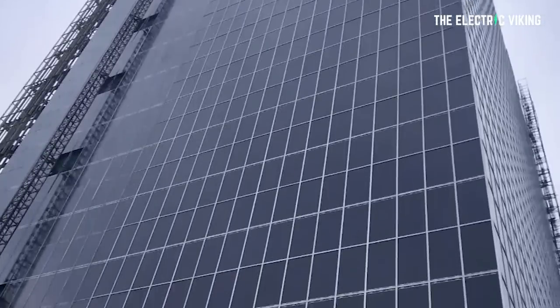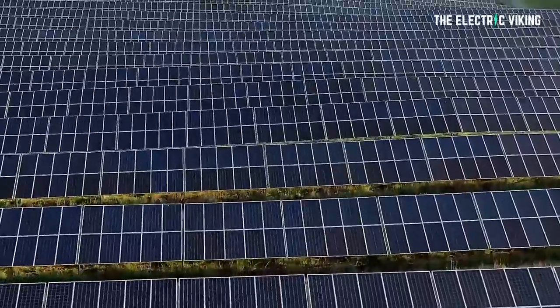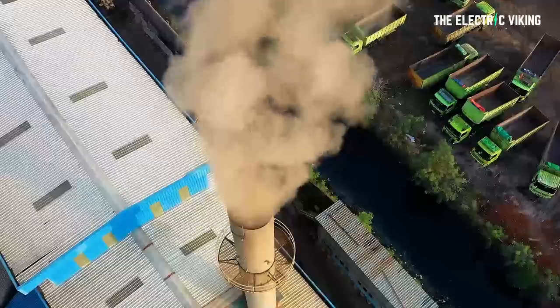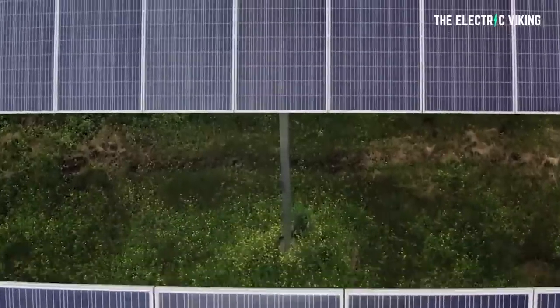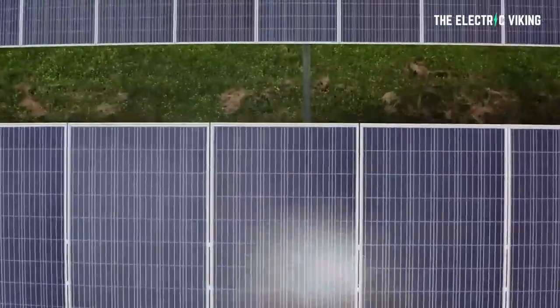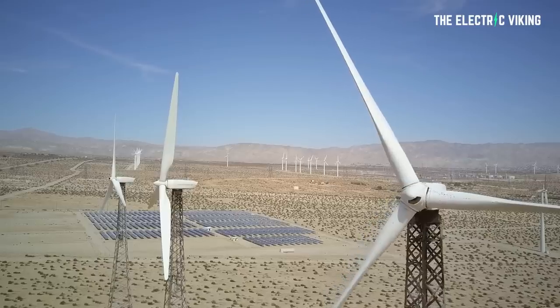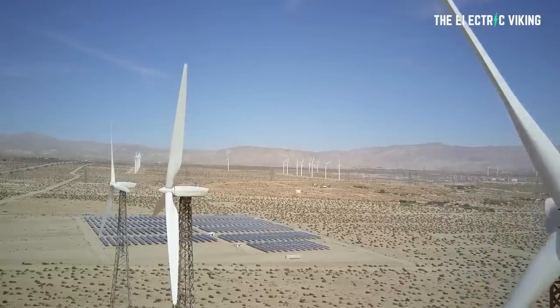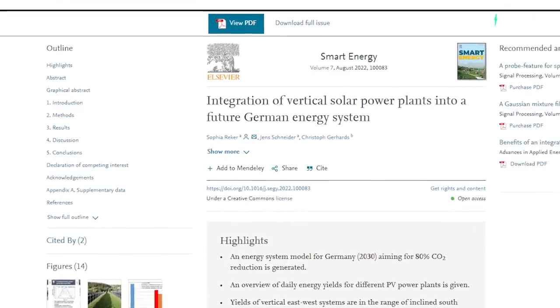Bifacial solar modules are somewhat more expensive than conventional solar systems, but as they increase the number of hours of available solar power significantly, other electricity needs such as gas-fired power plants are reduced. Installed vertically, solar systems can easily be set up on agricultural land, creating additional earning opportunities for farmers and increasing the area for potential renewable energies. So much so in Germany that we would only have to import a very small amount of additional energy, meaning Germany would no longer become reliant on Russian gas, says Jens Snyder, professor of networked energy systems and co-author of the study.